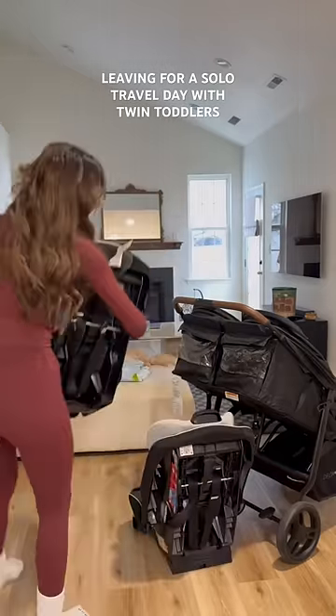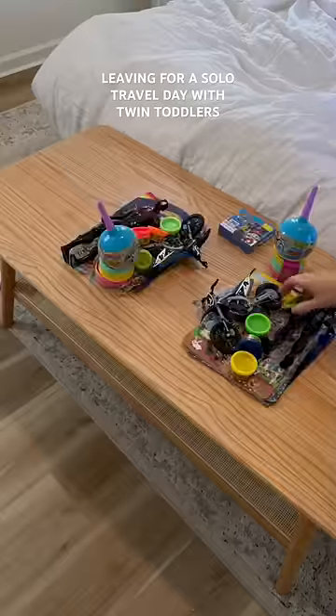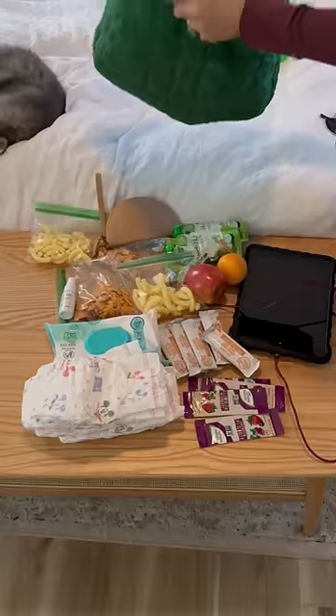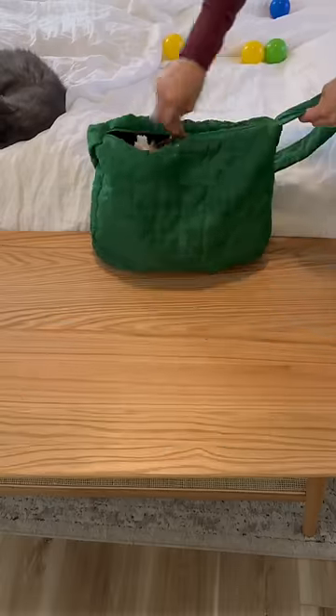I am heading to the airport with my twin toddlers for a solo travel day and packing up the last few things. Anytime we travel, I always pack them some toys that they haven't seen, some snacks and knickknacks they can play with on the airplane. Today is actually their first day using a big boy backpack, so I also put in an apple and a bar that they can grab whenever they want. The real snacks are going in my bag so I can pass them out slowly while we're on the plane.